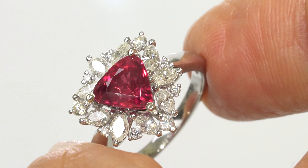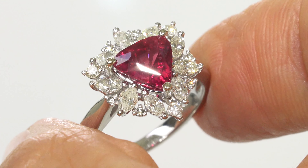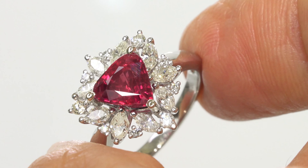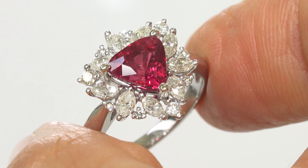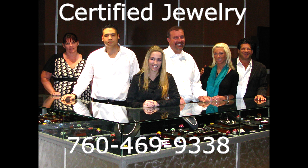With no questions asked. So don't miss out on your opportunity to own this top-quality, high-end, collector's-grade, GIA-certified, VS Clarity, 100% natural, stunning red ruby and diamond cocktail ring. Thanks for watching, and happy shopping.